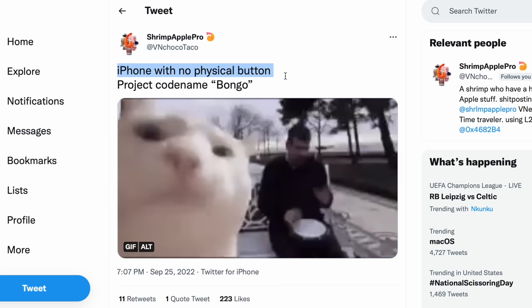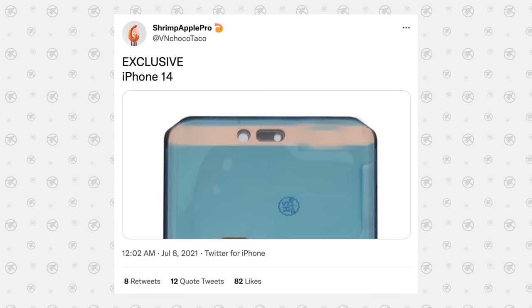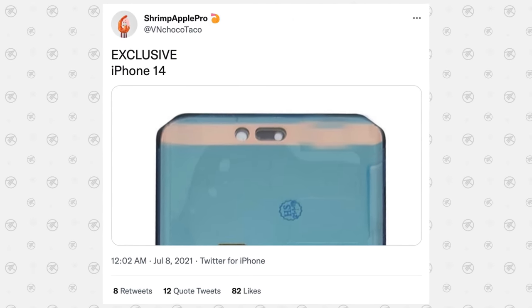There's also a really interesting leak about an iPhone with no physical buttons at all, codenamed 'Bongo.' It's unclear if this is the rumored iPhone Fold or a future iPhone 16 or 17. This came from Shrimp Apple Pro, who is actually very reliable — he was the first to leak the pill-plus-hole-punch combo on the front display, which turned out to be true.